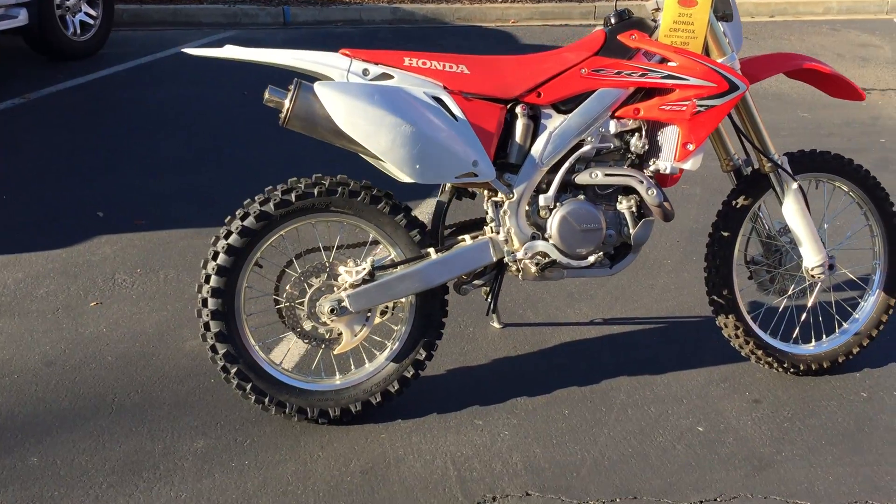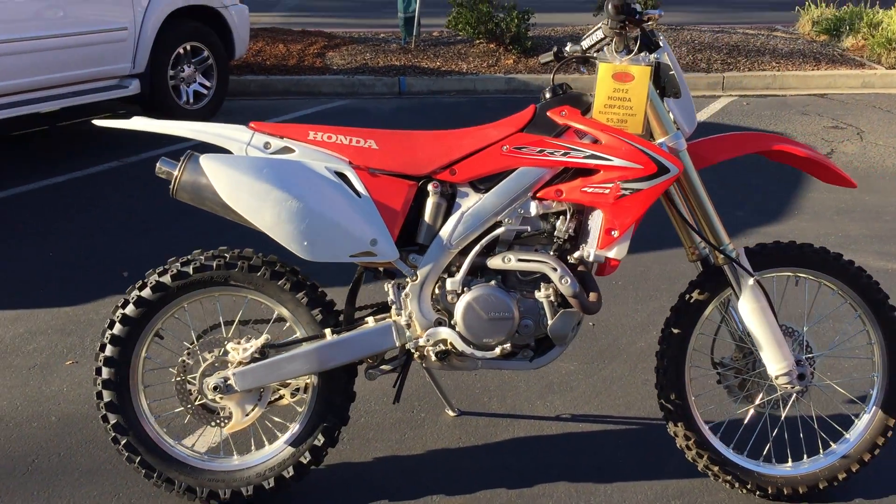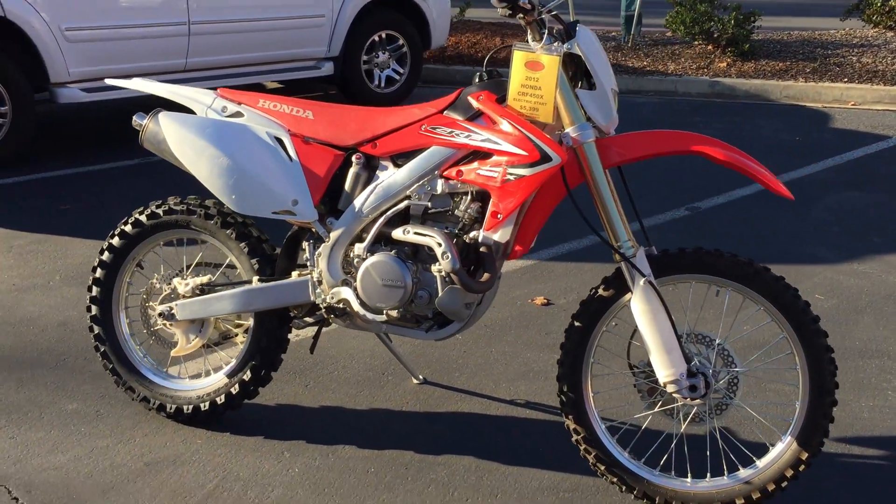We just put a new rear tire on it, ran it through our service department for a safety check and oil change, and it's been given an excellent bill of health.